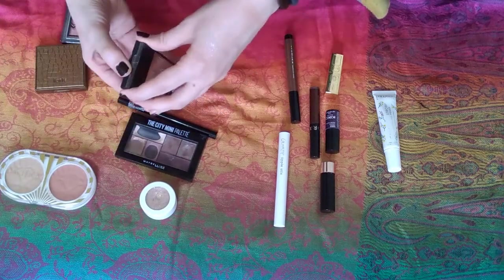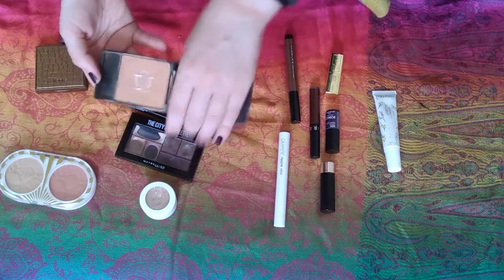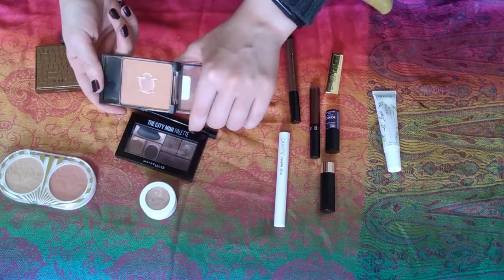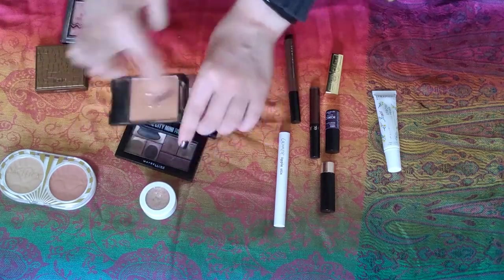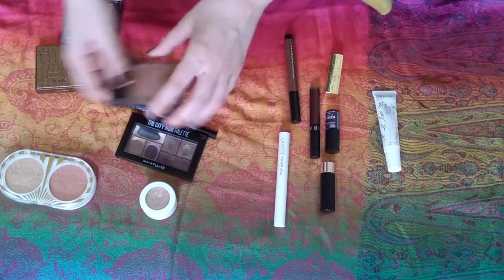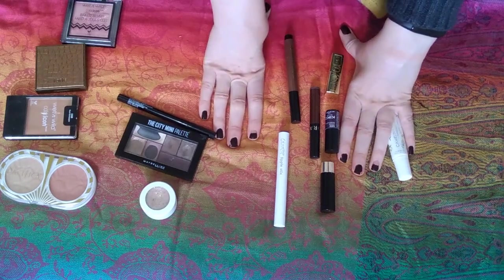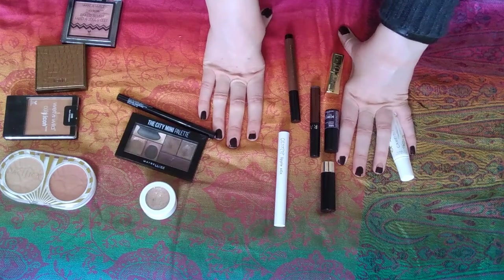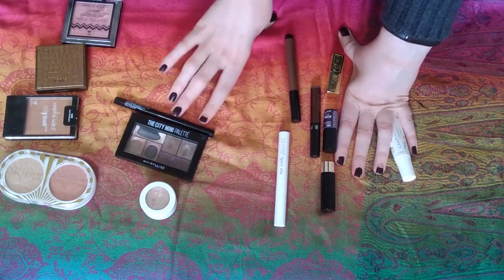Then finally my rosé champagne blush — I use this all the time. I don't think I even pulled it this month; it just kind of ended up out because that's what happens with this product. I'm expanding the pan and I'm really happy about it. Okay, I've put off the lips long enough. I pulled out a bunch of dark lipsticks this month and then I think I added a couple more dark lipsticks as the month went along.